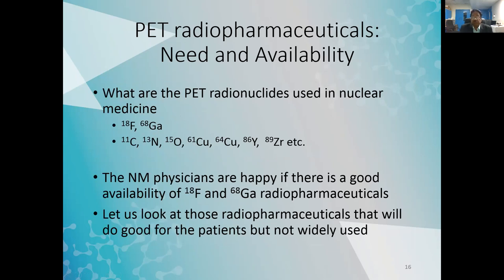What are the PET radionuclides used in nuclear medicine? We know about fluorine-18 and gallium-68, but there are many others: C-11, nitrogen-13, oxygen-15, copper-61, copper-64, yttrium-86, zirconium-89, and more. However, nuclear medicine doctors are essentially happy if they have an abundant supply of F-18 and gallium-68. Let us look at radiopharmaceuticals that do good for patients but are not yet widely used.